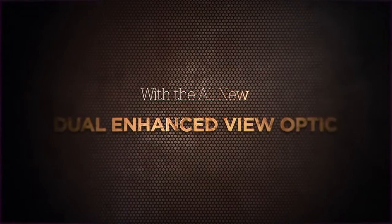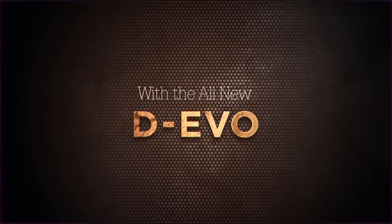At Leupold, we understand that revolutionary solutions require original thinking, and our engineers have innovated again with the all-new dual-enhanced view optic.